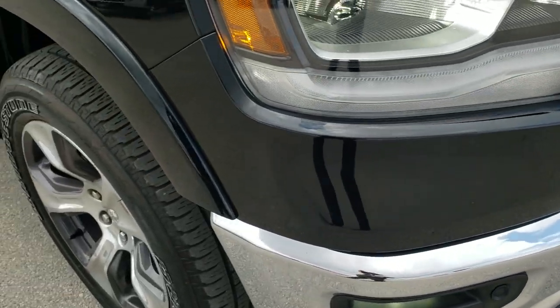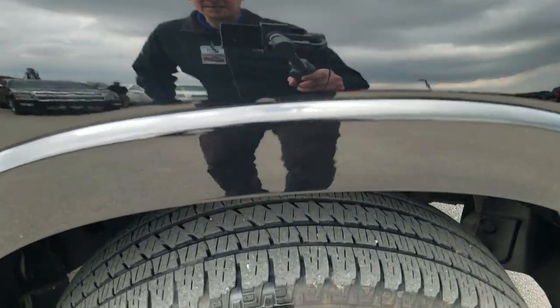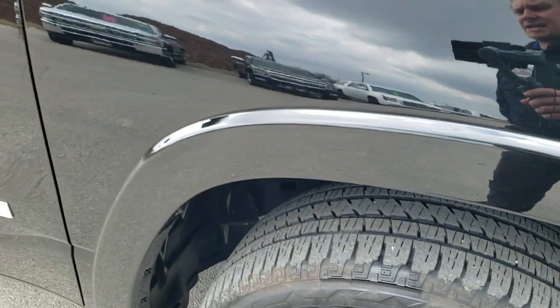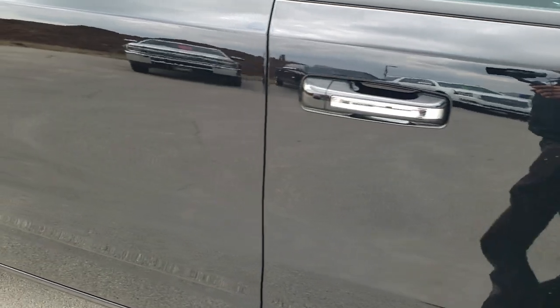Passenger side front fender, no dents or dings on that. And the passenger side front rim is in excellent condition as well. As you go down this side of the truck, take note of how clean the body is, how reflective and mirror-like that paint is.